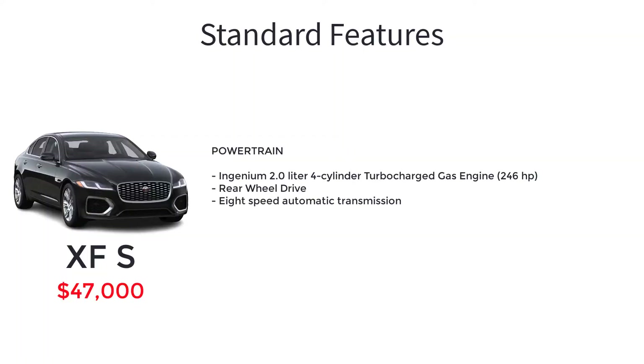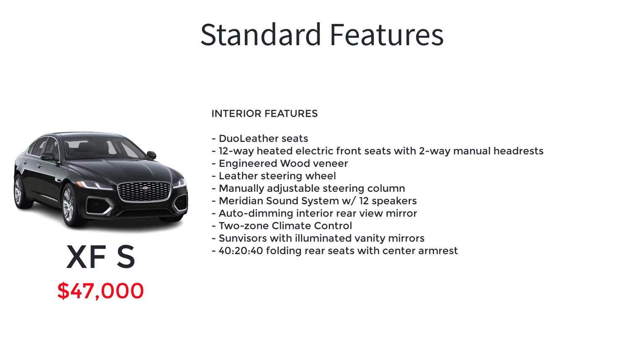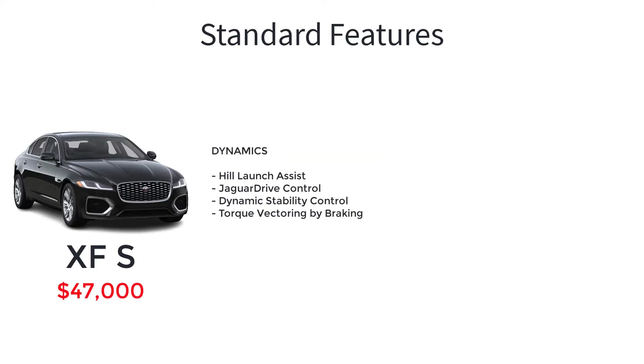The base S trim level comes standard with an Ingenium 2-liter four-cylinder turbocharged gas engine, rear-wheel drive, 8-speed automatic transmission, 18-inch 7-split-spoke gloss sparkle silver wheel style 7011, premium LED headlights with signature daytime running lights, rain-sensing variable intermittent windshield wipers, 3-flash lane change indicators, green tinted glass, rear fog light, heated power side mirrors with auto-dimming driver side, sliding panoramic roof, dual leather seats, 12-way heated electric front seats with two-way manual headrests, engineered wood veneer, leather steering wheel, manually adjustable steering column, meridian sound system with 12 speakers, auto-dimming interior rear-view mirror, two-zone climate control, sun visors with illuminated vanity mirrors, 40-20-40 folding rear seats with center armrest, hill launch assist, Jaguar drive control, dynamic stability control, and torque vectoring by braking.